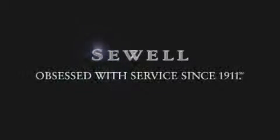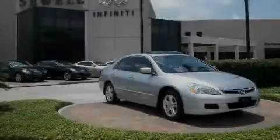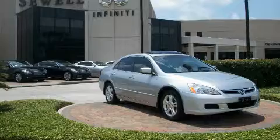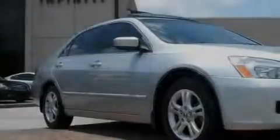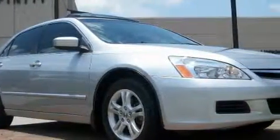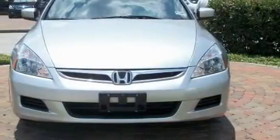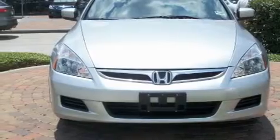Sewell, obsessed with service since 1911. This is a 2006 Honda Accord. It has a 2.4 liter 4-cylinder engine and an automatic transmission. With an EPA estimated rating of 34 miles per gallon on the highway, this automobile pays off in the long run.